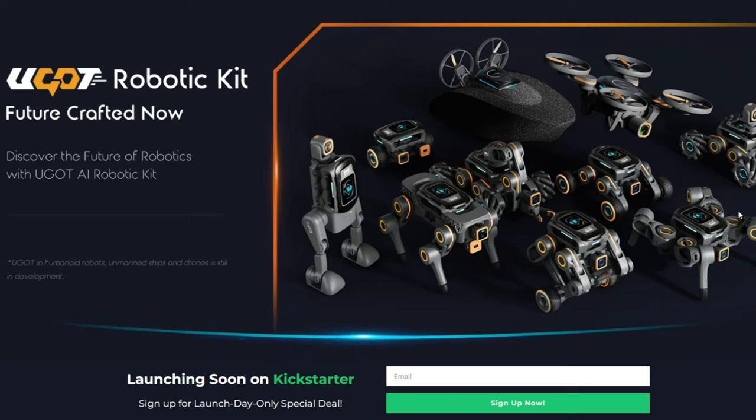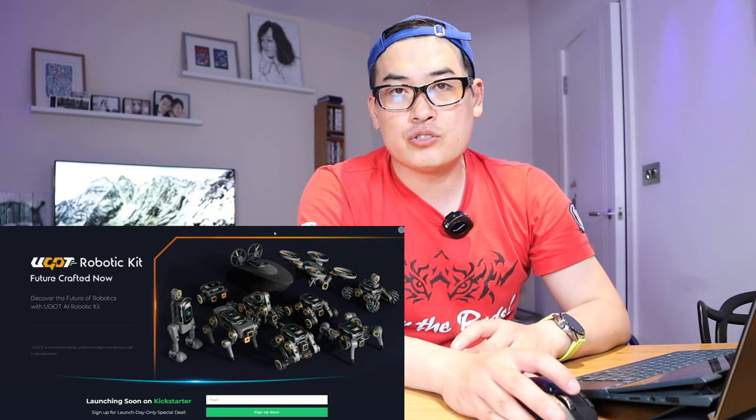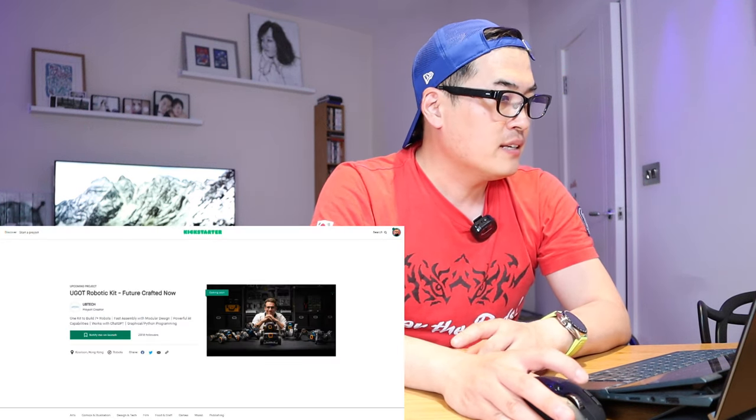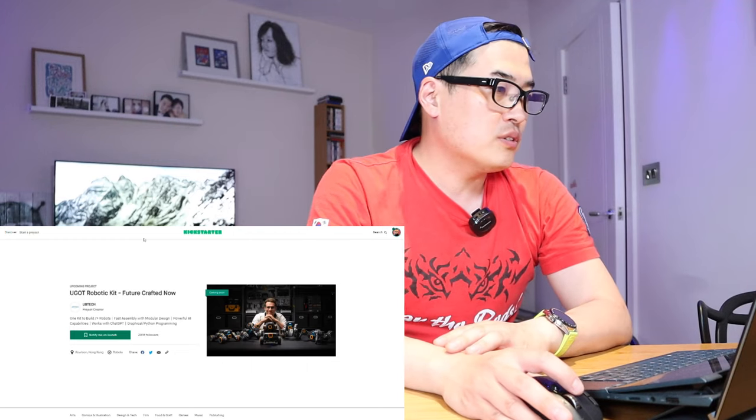We've got this robot called UGOT — actually it's a robotic kit that is probably going to be one of the most interesting robotic kits released this year. This is still due to be launched on a Kickstarter campaign; as you can see, this is the pre-launch page.